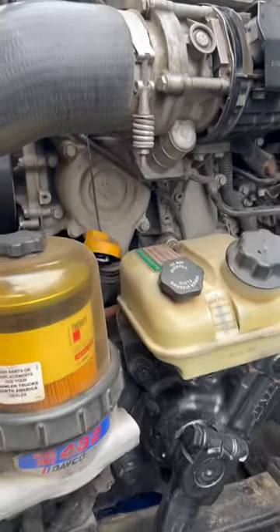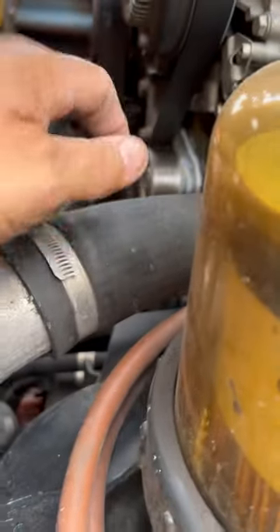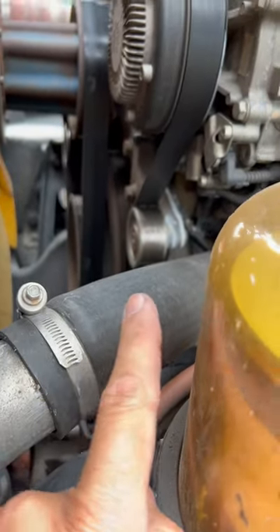You've got to maintain these trucks. These are your money makers. Recommend to take care of it. So we're going to do an oil change, and we're also going to do a few other upgrades. The customer wants to replace some hoses, so we're going to replace the radiator hoses.